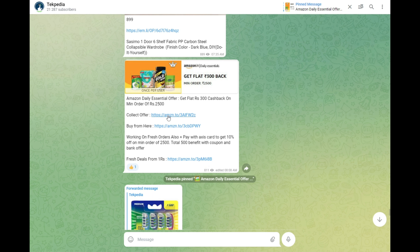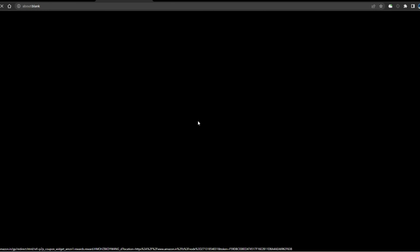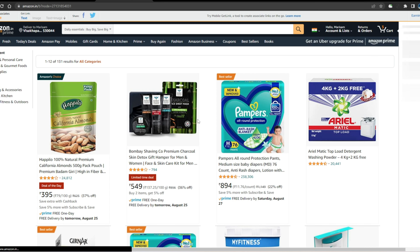First, click the link in the description. Open the page and click the link. Collect the link and proceed to purchase the daily essentials. Purchase the items, but make sure you buy from Amazon Fresh.